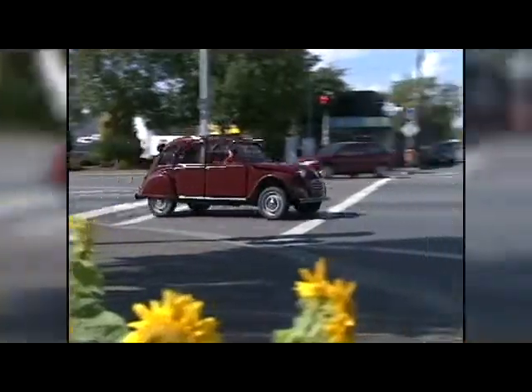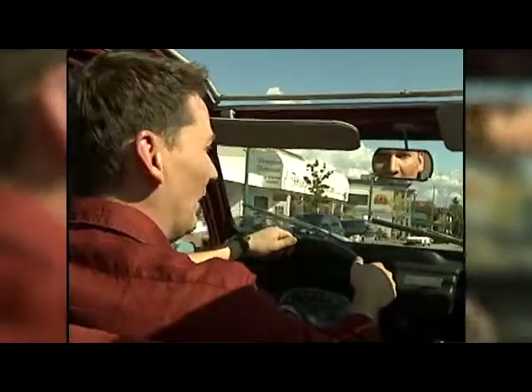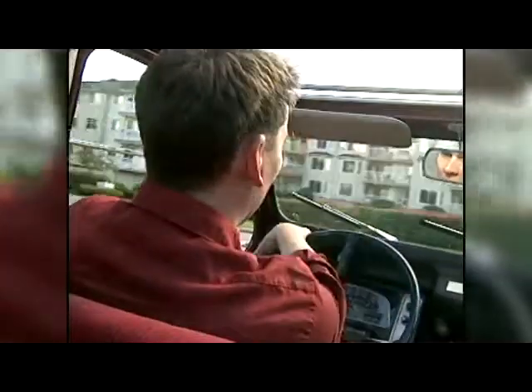Considering this car was produced until 1990, it's very primitive inside, and I wouldn't want to get hit by a big SUV in this — it's paper thin. The suspension is very soft; when you put the car into a corner, it leans way over.